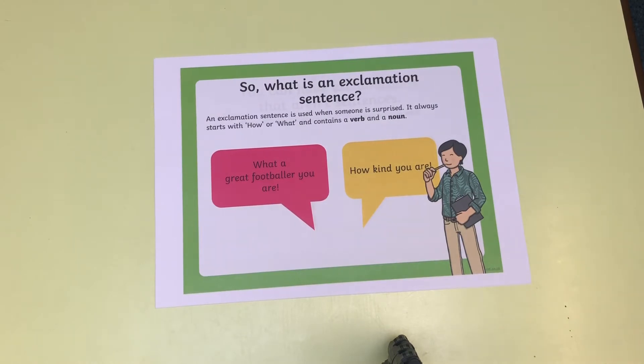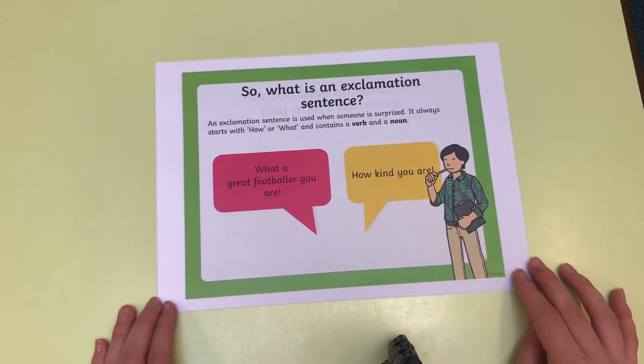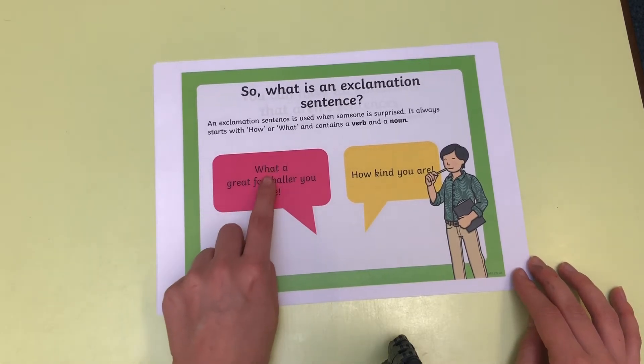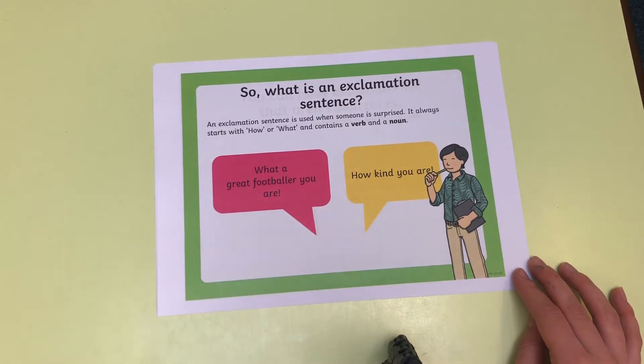An exclamation sentence is used when someone is surprised. Now, lots of our sentences often start with how or what — that's really important when we are writing an exclamatory sentence — and it contains a verb and a noun. Here we've got a sentence that starts with what and it must end with an exclamation mark. This sentence starts with how and ends with an exclamation mark.